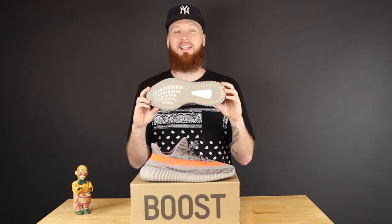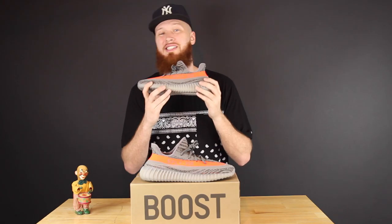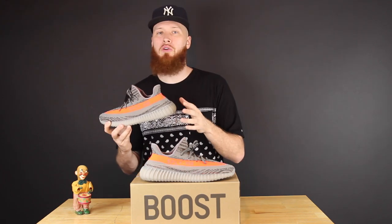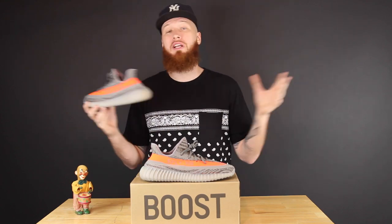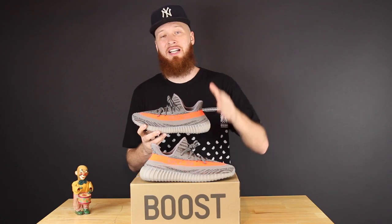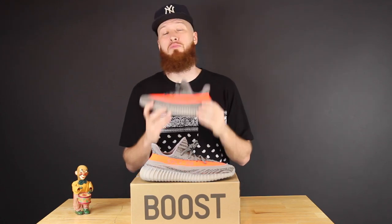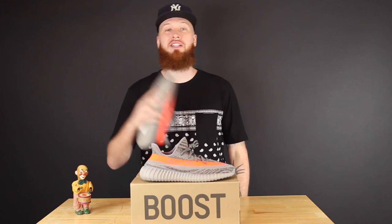Yo, how about this outsole though — it almost looks glow in the dark. Hit the lights... well, I guess they are not glow in the dark. Let me know what you think about these — do you love them, are you disgusted by them, were you able to get a pair, did you strike out? I saw a whole lot of both this morning on Twitter. Let me know in the comments below. Thank you for watching, I appreciate it. Stay tuned, more videos on the way, and until next time — Mr. Foamer Simpson, I'm out.